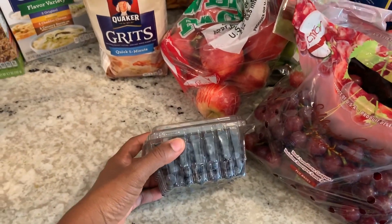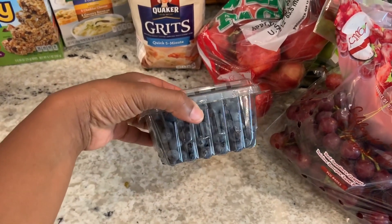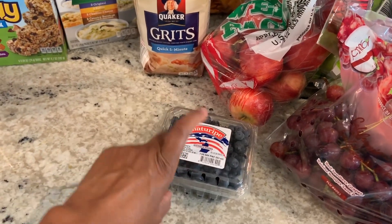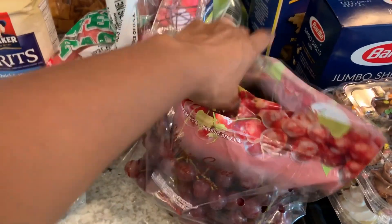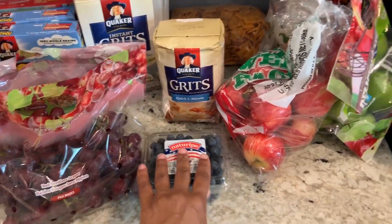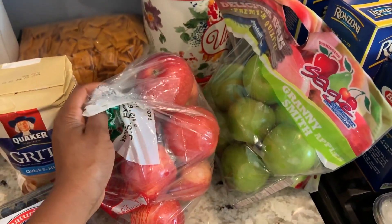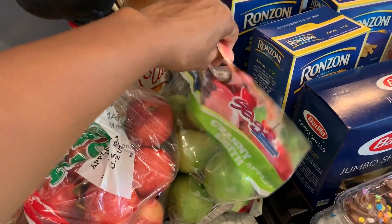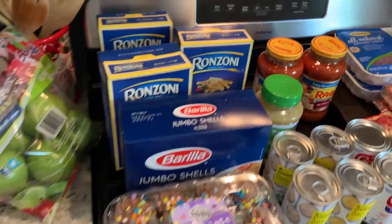Let's go to the fruit. I just bought some blueberries — I like those in my oatmeal, yogurt, smoothies, and things like that. I got grapes; the kids love grapes, all three of them. I got green apples and red apples — Gala and Granny Smith. I like green apples; that's my favorite.